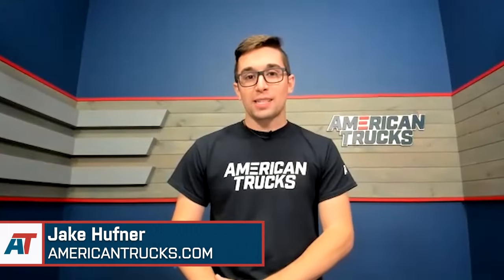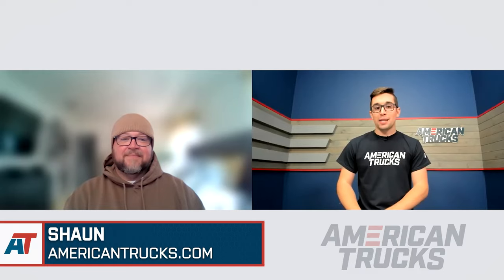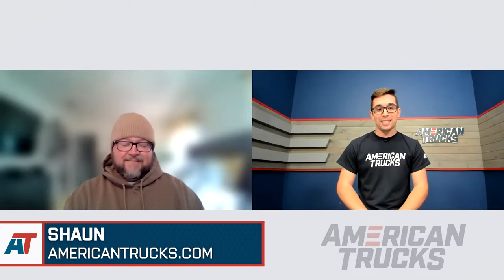Hey everybody, Jake here with American Trucks, and today I'm chatting with Sean about his 2012 GMC Sierra. Sean, welcome — thanks so much for being here with me today. Thanks, Mike.